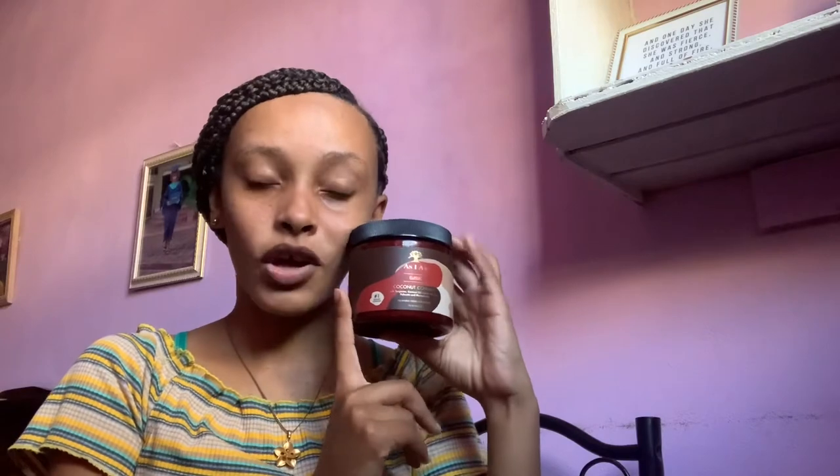The first product in the wash day routine is this As I Am Coconut Co-Wash. I really, really love this product, however I don't like the price — it's $50-something or $60-something, which is a lot. But it does have a lot in it and you don't need to use much. I've only used it once but I love it. It smells amazing and it cleans your scalp better than some shampoos ever would. Ten out of ten, I recommend this if you have the money.